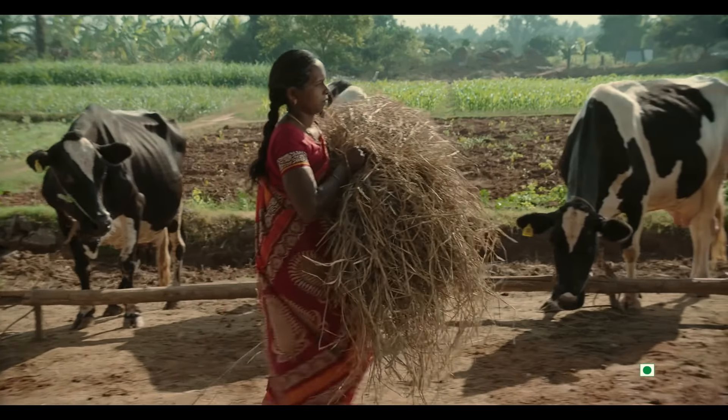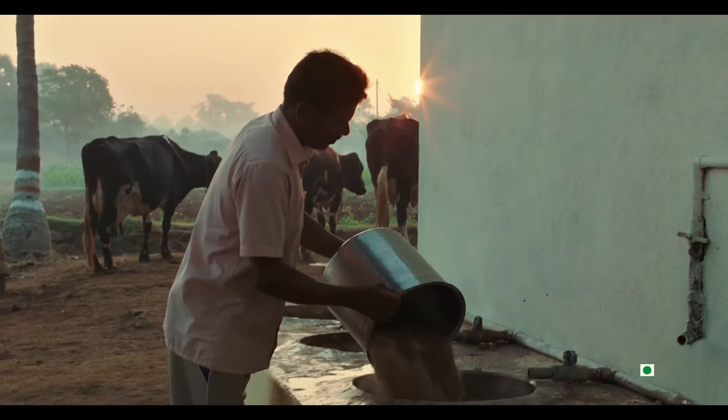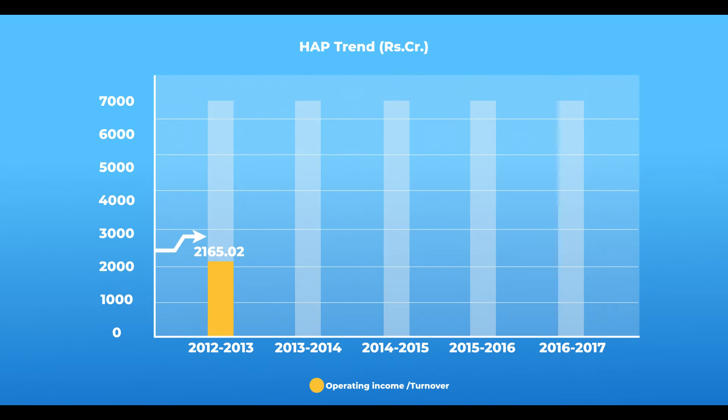We always believe that unless the farmer gets the best price, he is not going to stay in agriculture, and we have taken efforts toward that. When the earlier priority of dairy was to remove poverty, today the priority has changed to bringing prosperity to the farm. This way the farmer is in a position to make better income and stay in agriculture, stay in the villages, helping the urban population to get back. Today Hudson is the largest in its category in the country, thanks to our team. We have experts and people from different states — only the talent comes here and we are trying to amalgamate it as a team.